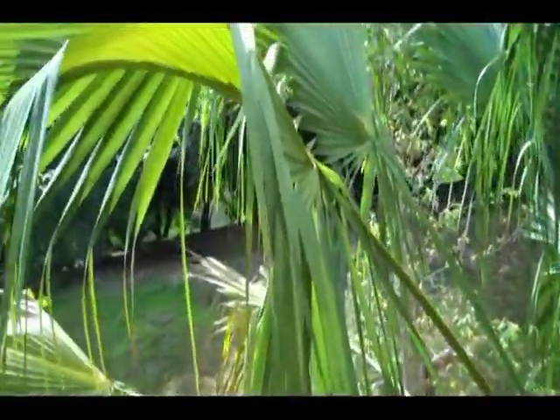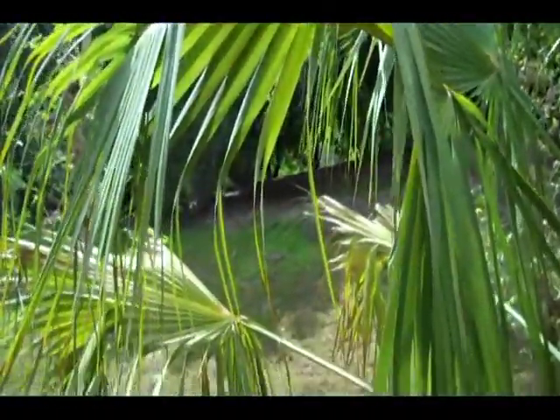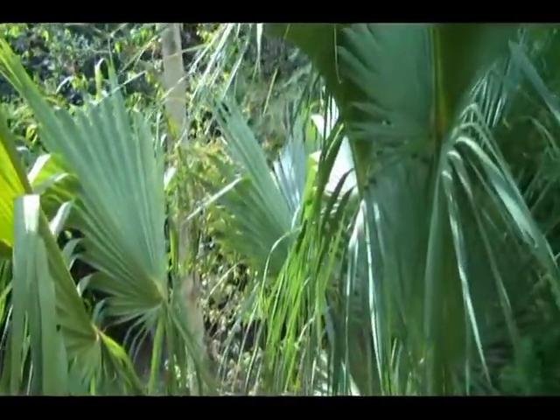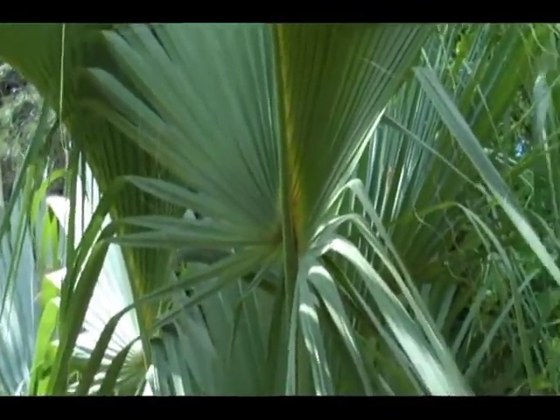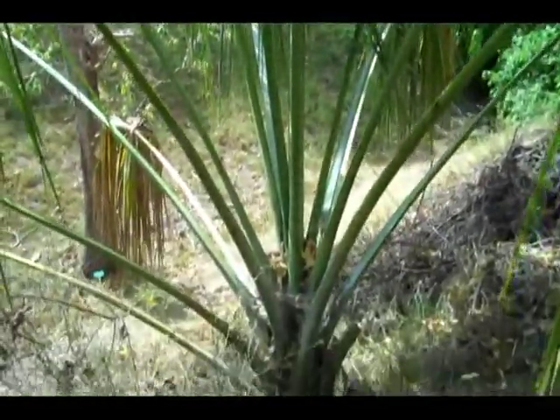Many of these tropical plants have developed protective spines on their leaves or stems. See what you notice on this plant. This is a kind of fan palm that has long stems with the leaves at the end. This one is called the palmetto.